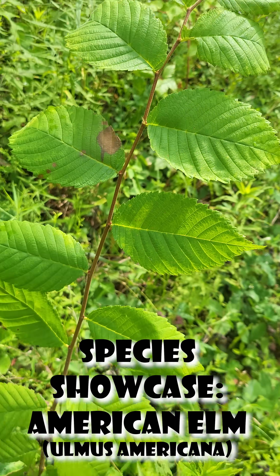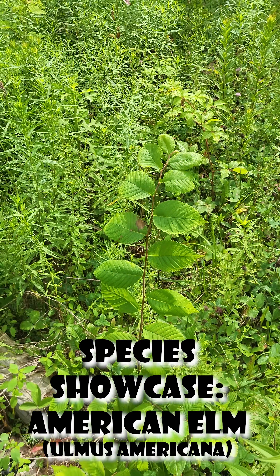Many that you'll find now are either secluded groves or saplings like this one. Hope you learned something!